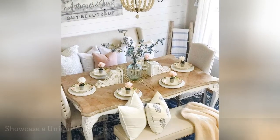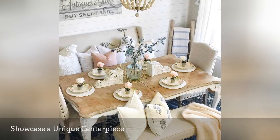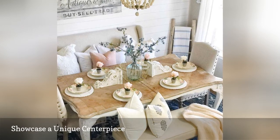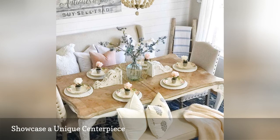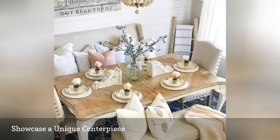Are you searching for a new and different centerpiece to display at your next dinner party? Why not use a couple of corbels as your table's focal point? That's what Ali of The Downtown Ali did to spruce up her dinner table — delicate flowers, potted blooms on each place setting, and two shabby chic corbels.